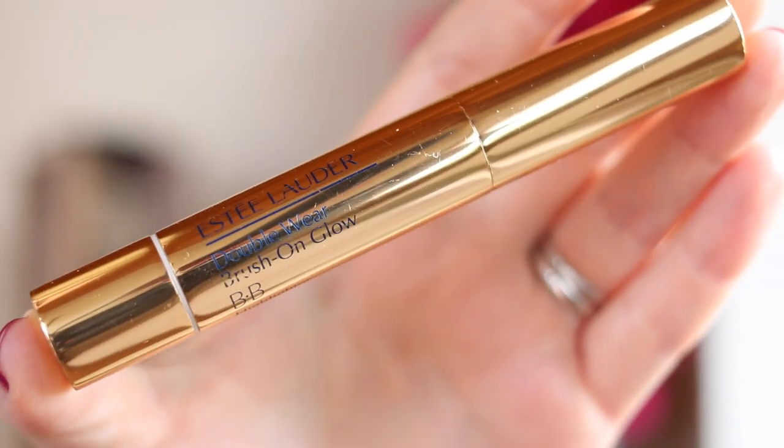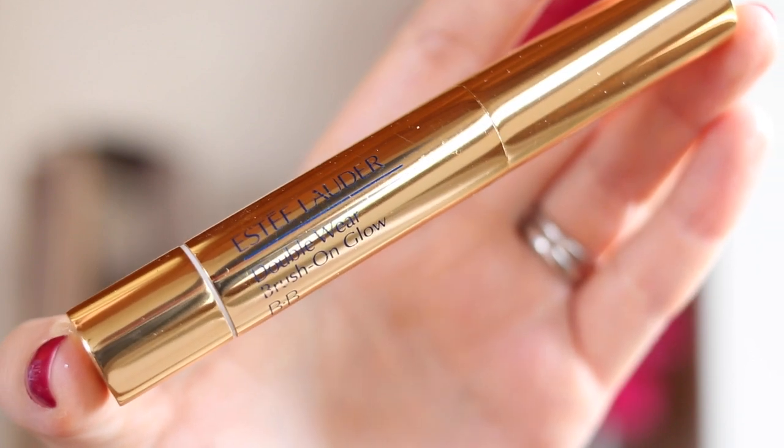I actually have a concealer. I rely on concealers so, so much — I think it's one of my most essential beauty products. This is the Estée Lauder Double Wear Brush On Glow BB Highlighter. It's a twist-up brightening concealer, but it's quite different in that it has so much coverage as well. Usually with ones like the YSL Touche Éclat, it doesn't have a lot of cover but gives brightness — this one does both, which is amazing, so you use fewer products. It makes your skin look really bright, helps dark circles, and I use it like a highlighter too — under my eyes, down my nose, top of my forehead.